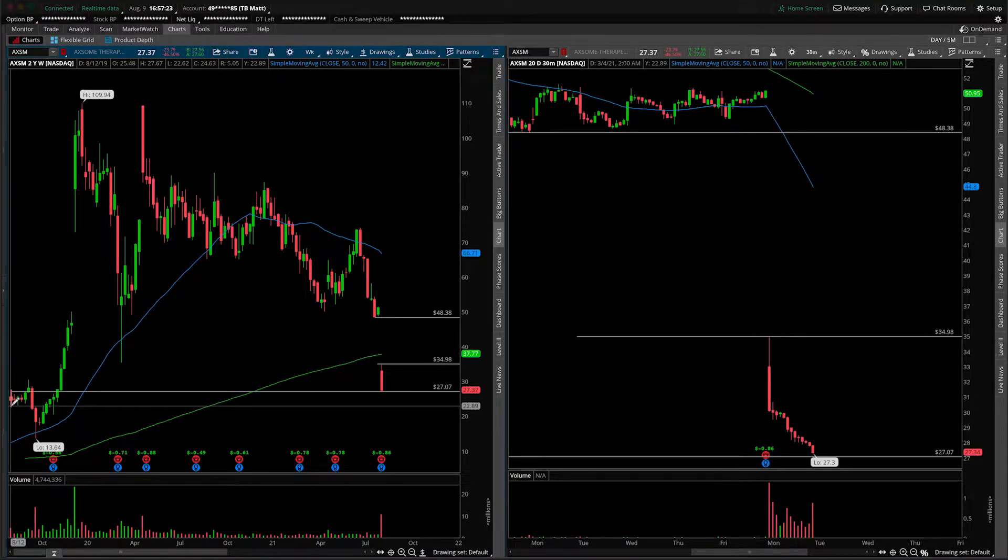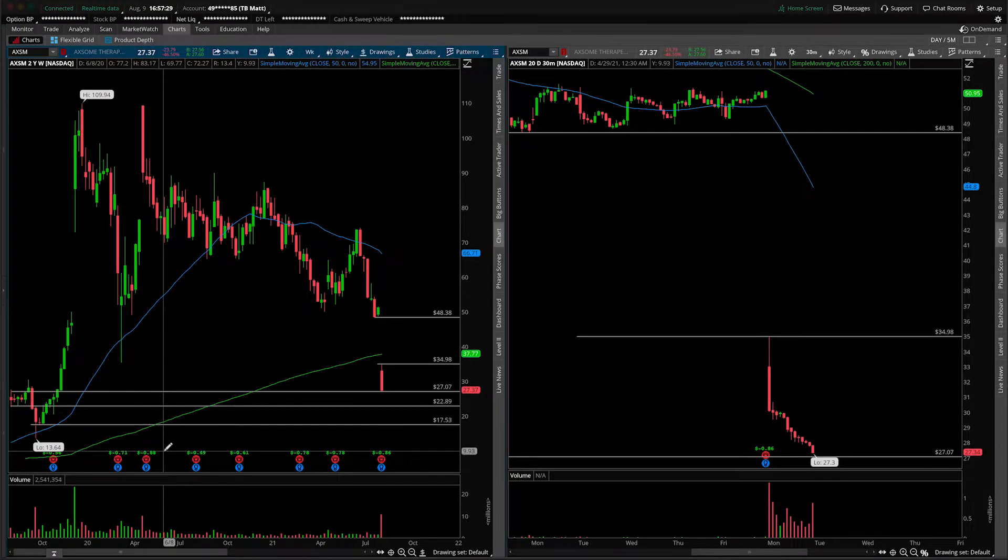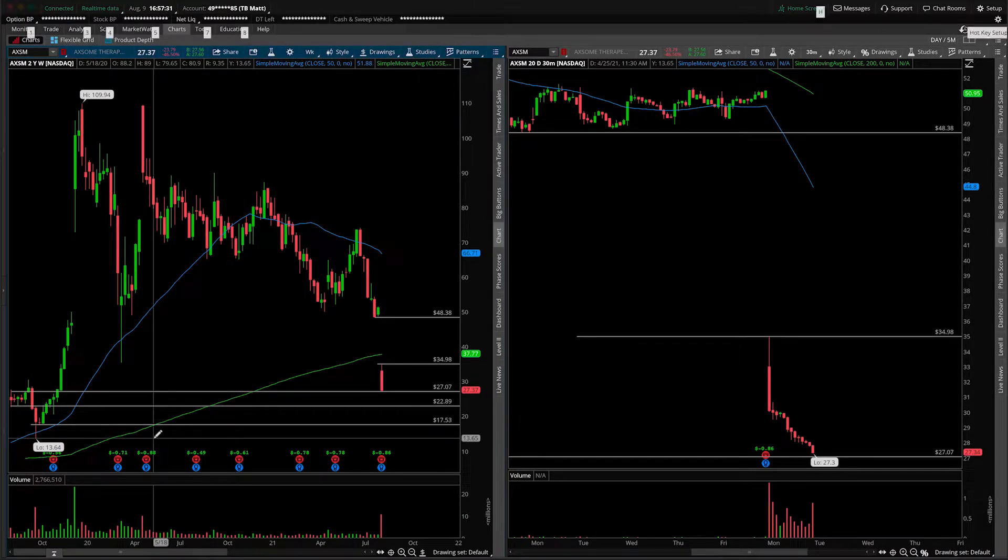Anything underneath that, I would argue there's a couple things to pay attention to. So $22.89, and then of course the low from in here — I don't want to cherry pick that wick low, rather the $17.50 mark, where you can see there were a number of other candle interactions as well. So those are your downside levels.